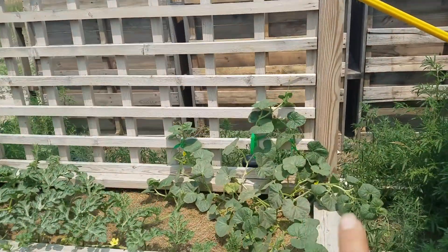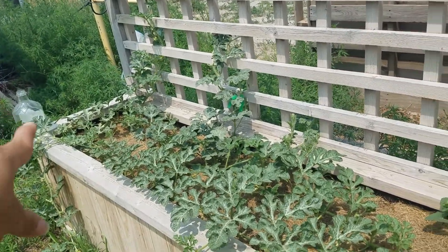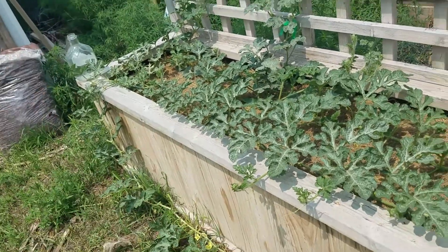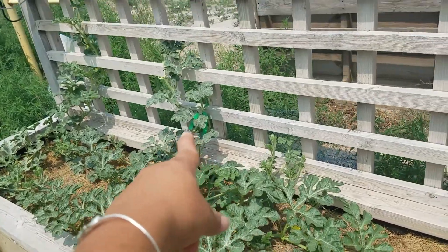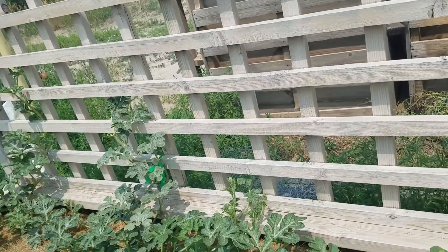Watermelon and cantaloupe. Cantaloupe here. I have the big store-style watermelon coming along here and it will go down. Then I have a smaller watermelon — the smaller ones I grew last year — and I'm hoping those will grow up and go on the lattice.